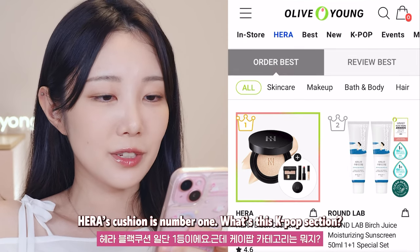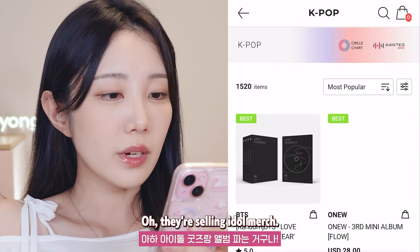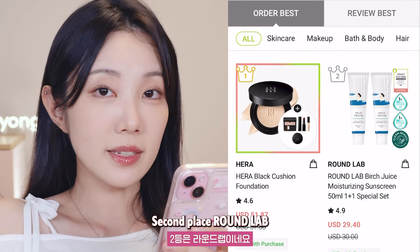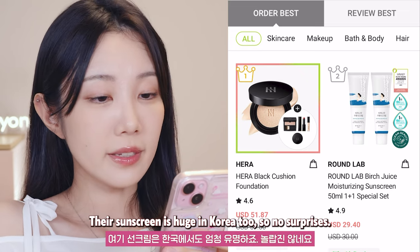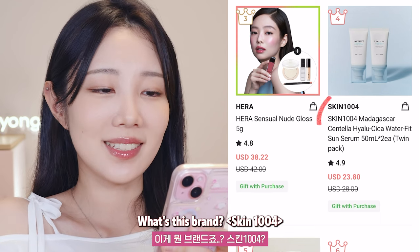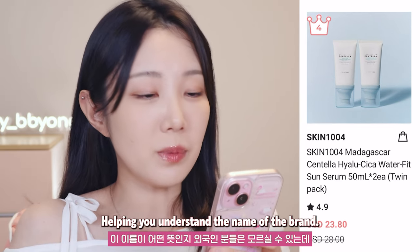No surprise, Hera's cushion is number one. What's this K-pop section? We definitely don't have that in Korea. Oh, they're selling idol merch — that's kind of cool. Back to the products. Second place: Round Lab. Their sunscreen is huge in Korea too, so no surprises. Third is Hera again, and in fourth place — what's this brand? SKIN 1004. Never heard of it.